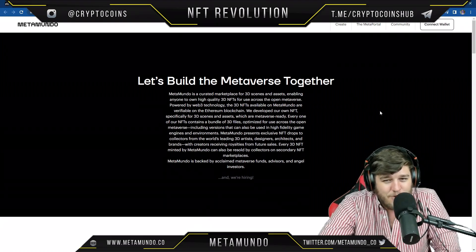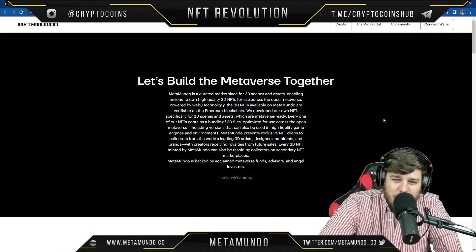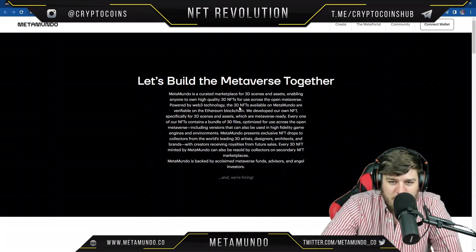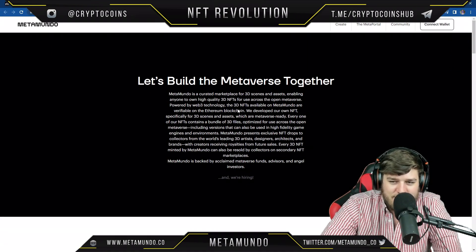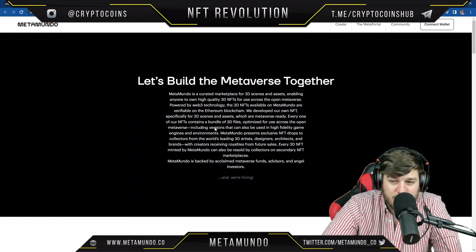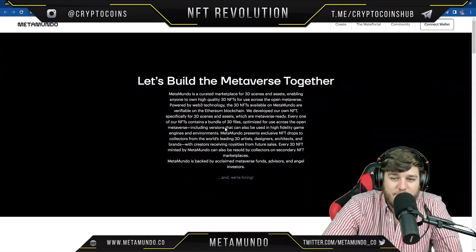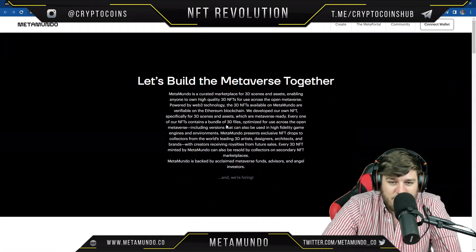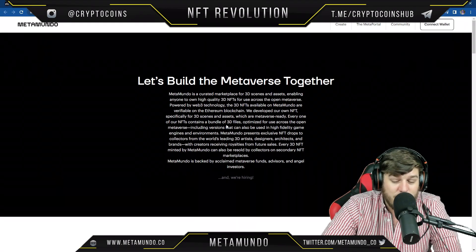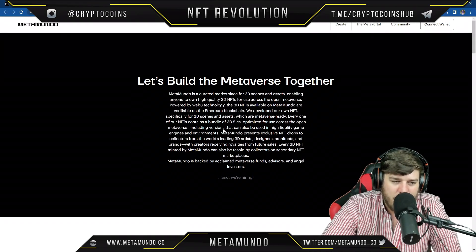Let's build the metaverse together. MetaMundo is a curated marketplace for 3D scenes and assets, enabling anyone to own high-quality 3D NFTs for use across the open metaverse, powered by web3 technology. The 3D NFTs available on MetaMundo are verifiable on the Ethereum blockchain. They developed their own NFT standard specifically for 3D scenes and assets — metaverse-ready — and every NFT contains a bundle of 3D files optimized for the open metaverse, including versions for high-fidelity game engines.